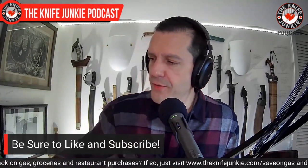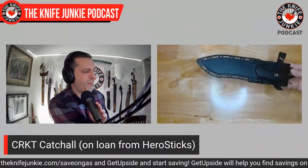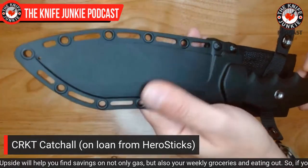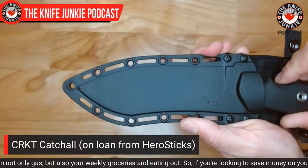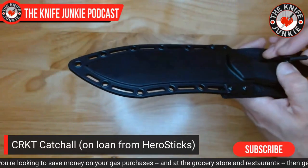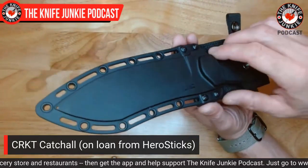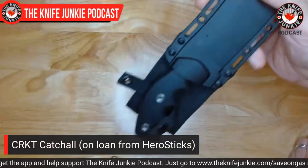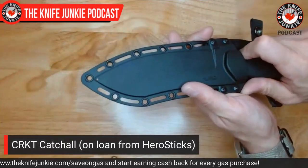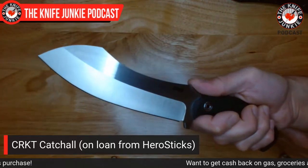Next up is another cool fixed blade. This one is from CRKT, on loan from Hero Sticks. It's called the Catch-All — the name sort of belies its purpose; it's a do-everything camp knife. First of all, it comes in a very nice Kydex-style sheath with really good retention. It's a little loose, but this is the kind of knife you're going to be banging around camp with. It is locked in there — just a little loose down by the tip of the blade. We have a rubberized handle with finger choils that is so incredibly comfortable. This feels almost like a big version of the CRKT Minimalist.